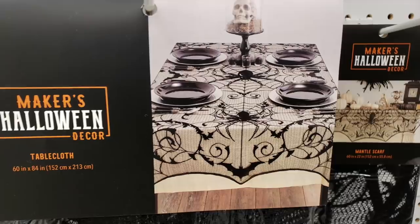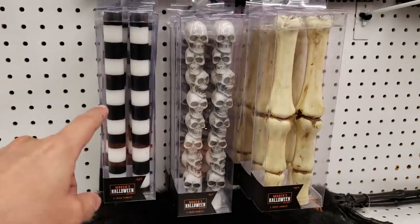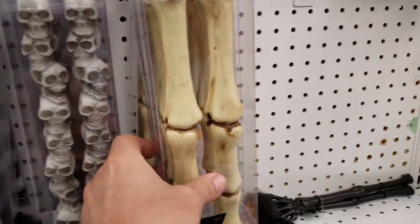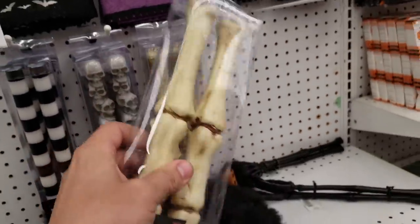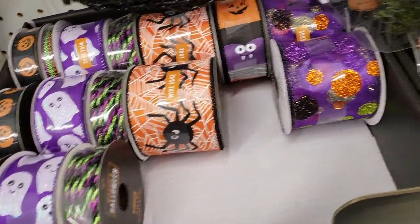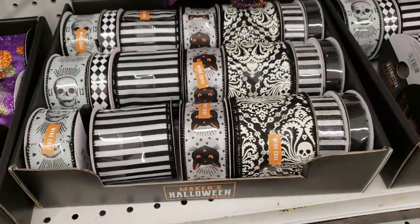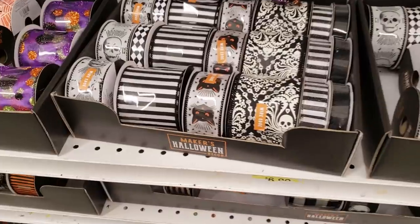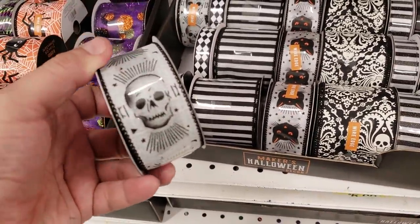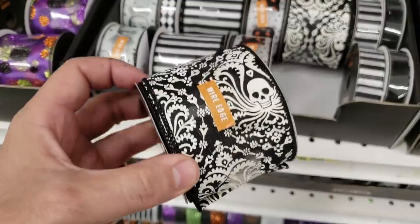The lace tablecloths at Joann's are always a must-have, and they had more candles here like these Beetlejuice-looking ones, novel skull ones, and more of the bone ones, so I picked up another set. They also had Halloween ribbons here, but if you dig you'll find some really elegant ones that are great for DIY projects — like these with a skull, or this one with a gorgeous ornate damask pattern. That's a must-have.